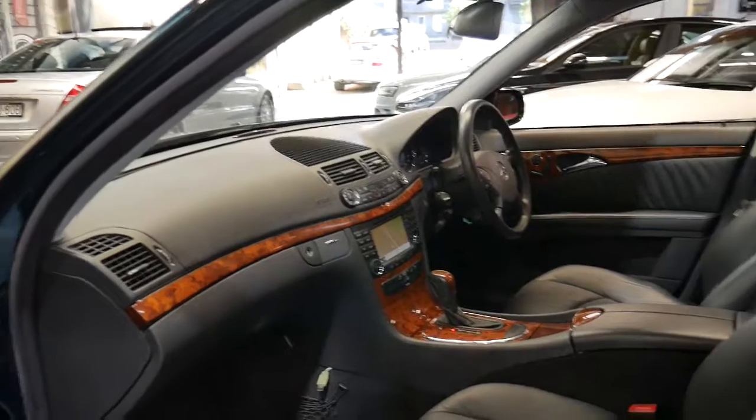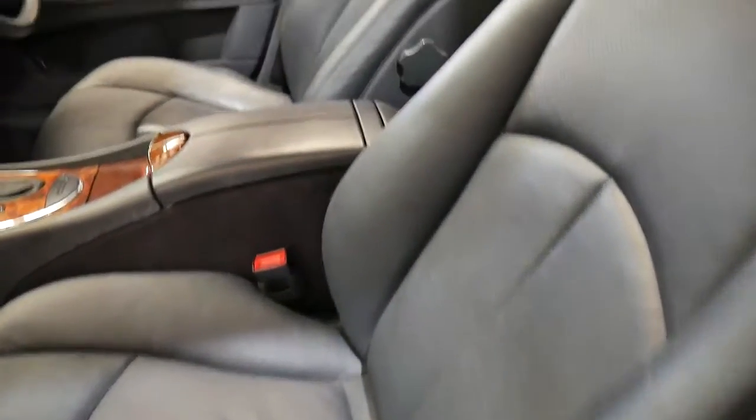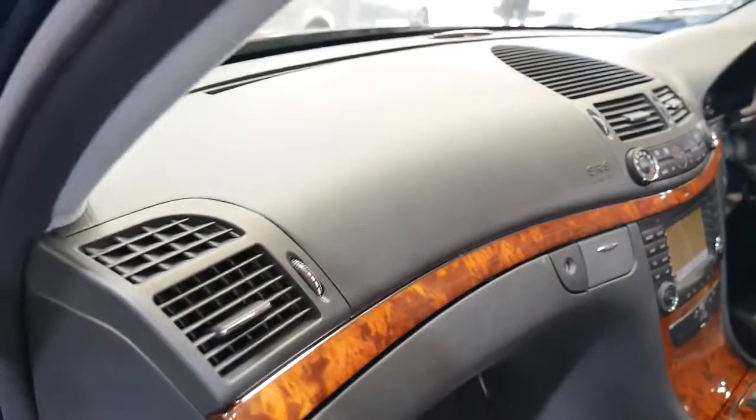It has a factory sunroof, wood grain interior, and alloy wheels. The tyres are in excellent condition and it has all its original owners manuals and books. The leather on the driver's seat is just a little bit softer, which is quite normal. The wood grain is not milky and it's in lovely condition with no cracks on the dash whatsoever.